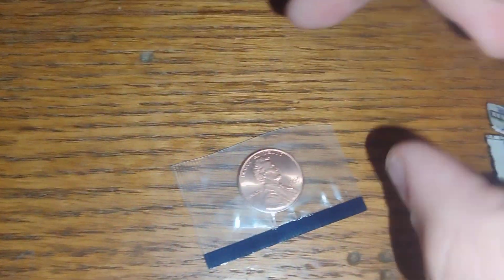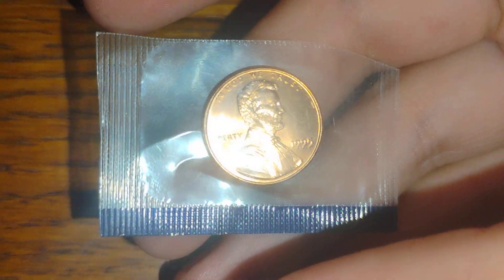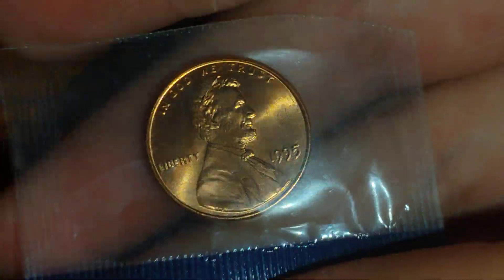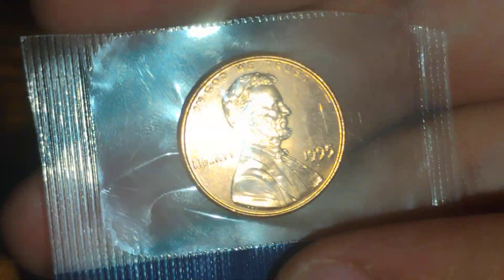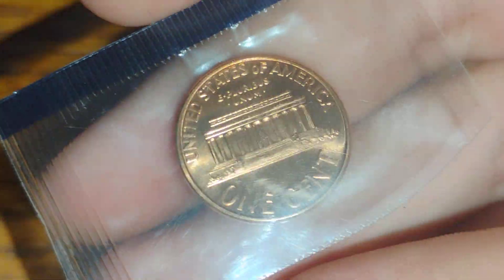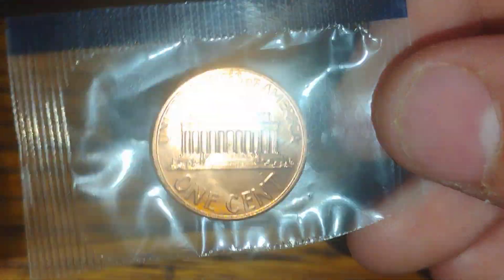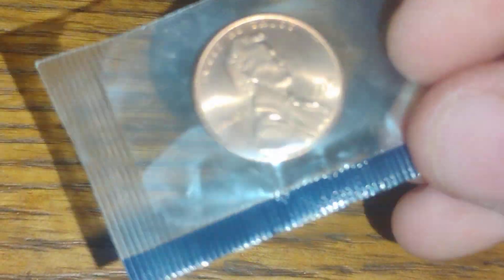Just wanted to show you something else. Check this out — I found this penny that my grandpa Brad gave me the other day. It's a 1995 Philly, look, it's brand new. It's uncirculated. Look how shiny that thing is — for a 1995 Philly penny, that's not bad. That's a 1995 Philly penny set right there.